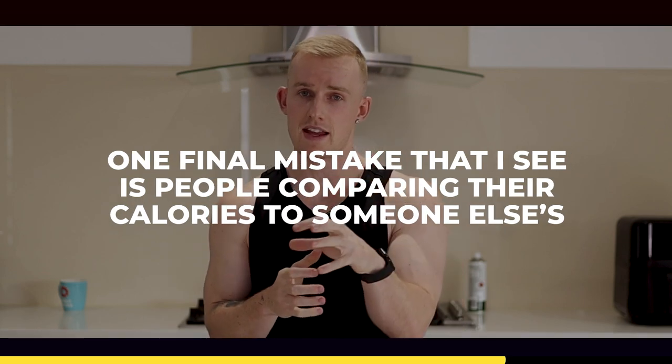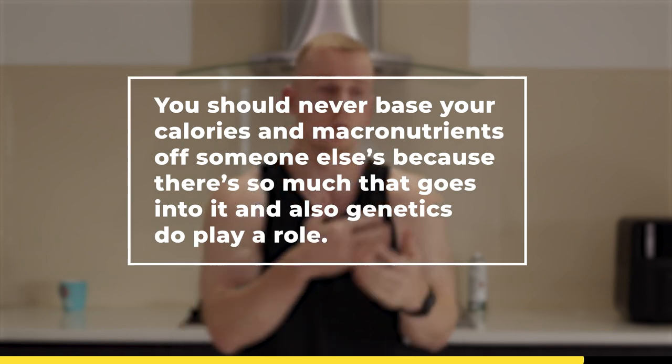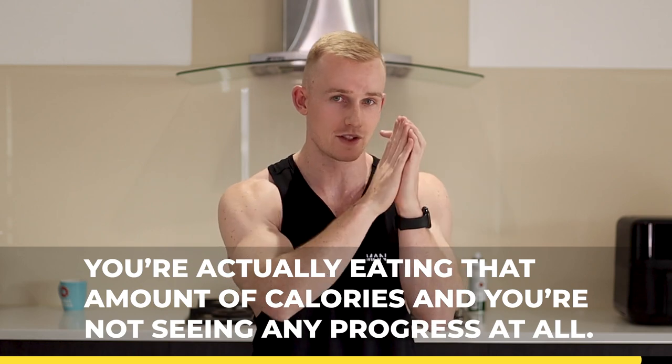Track your progress on a daily and weekly basis to make sure it's working. One final mistake I see is people comparing their calories to someone else's — maybe someone they've seen on the internet or a friend — thinking 'this person is losing fat on this amount of calories.' You should never base your calories and macronutrients off someone else's because there's so much that goes into it, and genetics do play a role. If you're eating a certain amount of calories, you're not making any mistakes, and you're seeing no progress — it means that's your maintenance calories right now. So you need to make one of those adjustments we just spoke about.